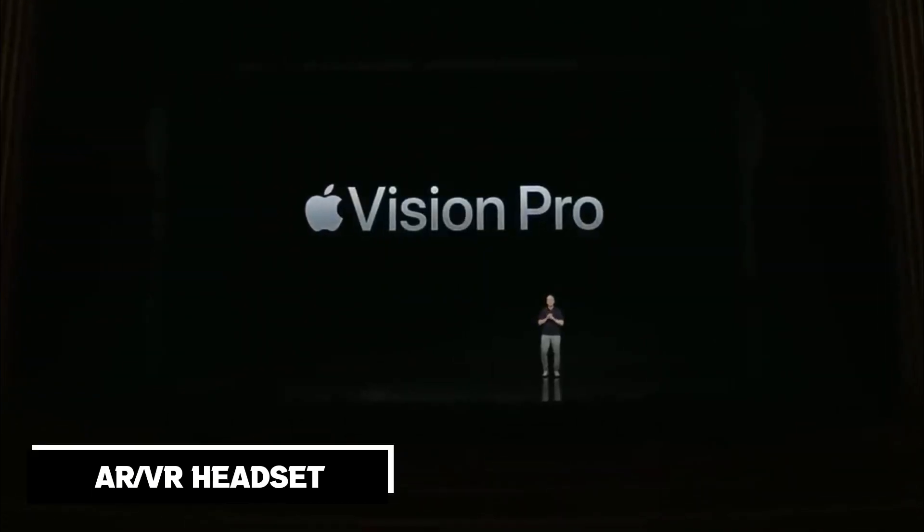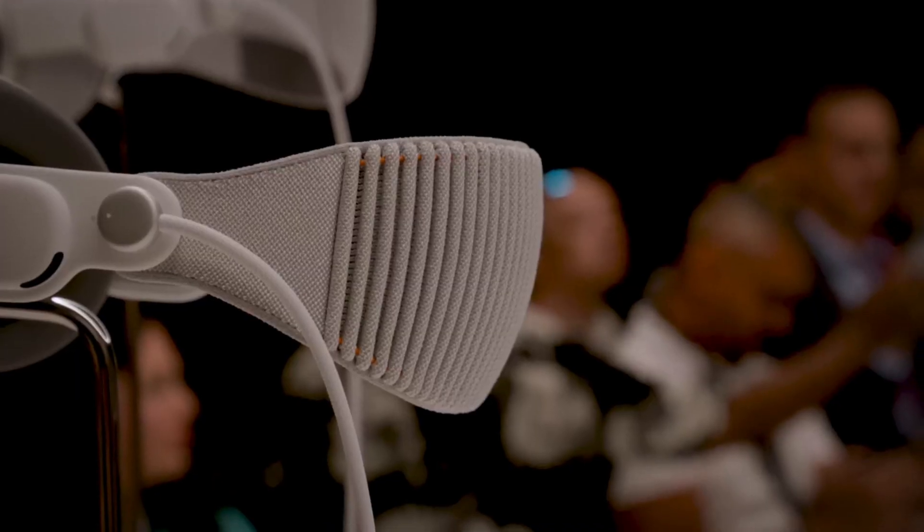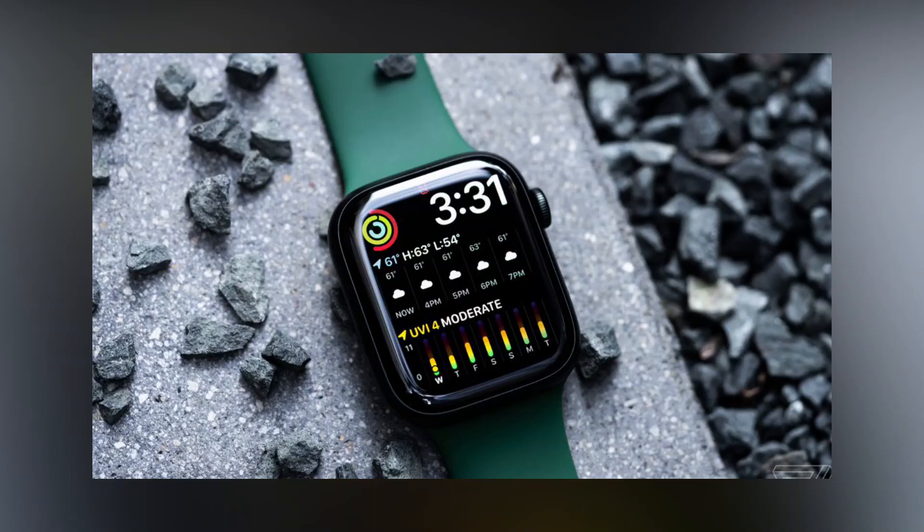Apple has made their entry into the AR VR headset market with the highly anticipated Apple Vision Pro. This release is a significant milestone for the company as it expands its innovative portfolio beyond traditional devices like the Mac, iPhone, and Apple Watch.